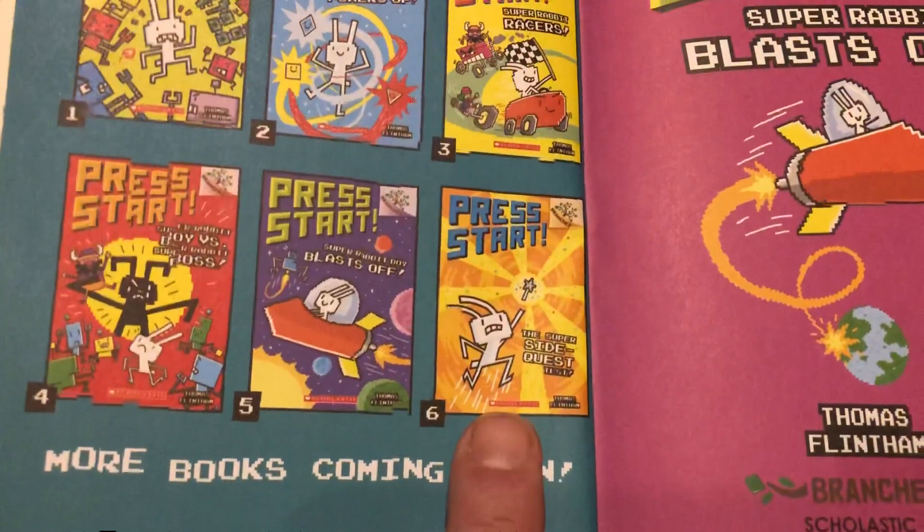Buckle up. We'll be at grandma and grandpa's house in eight hours. Eight hours. Don't worry, time will fly by. Chapter one — Press Start.